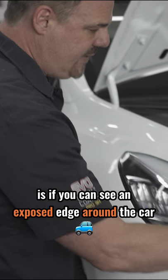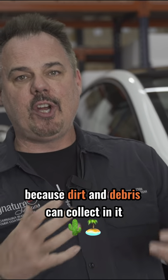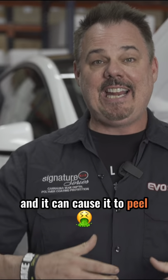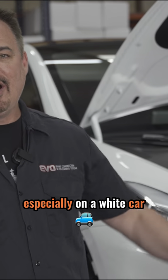What would be a bad install is if you can see an exposed edge around the car. Why is this bad? Because dirt and debris can collect in it and it can cause it to peel. And aesthetically, you're going to see the dirt, especially on a white car.